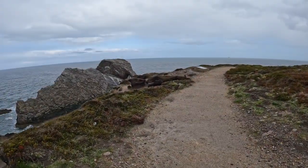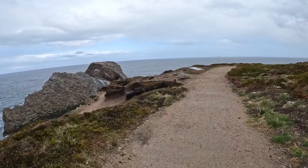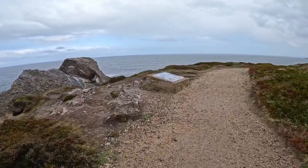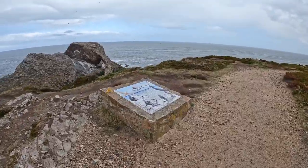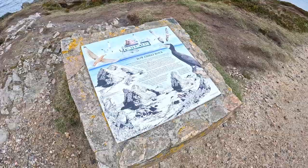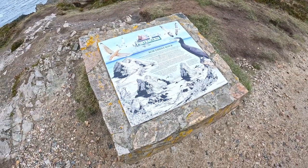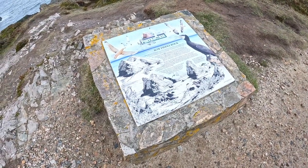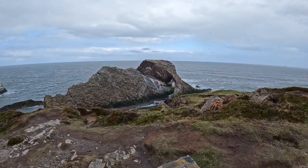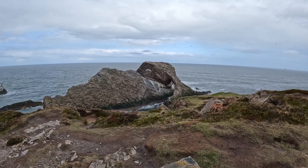It's decided to pour down now. Here it is — a little bit more about Bowfiddle Rock. Now we're just looking at the side of it, in the rain.